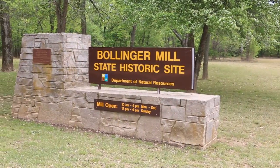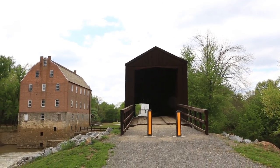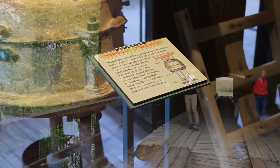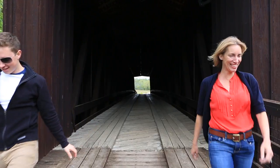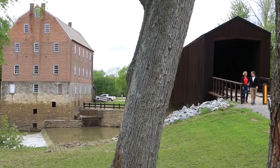Another spot to explore is Bollinger Mill State Historic Site. This rustic setting will take you back in time to an age when life moved at a far slower pace. Here you can tour the four-story grist mill that dates back to the Civil War era, as well as take a stroll across the Beaufortville Covered Bridge, one of only four remaining covered bridges in Missouri. This site is perfect for a picnic and offers exploration opportunities along the Whitewater River.